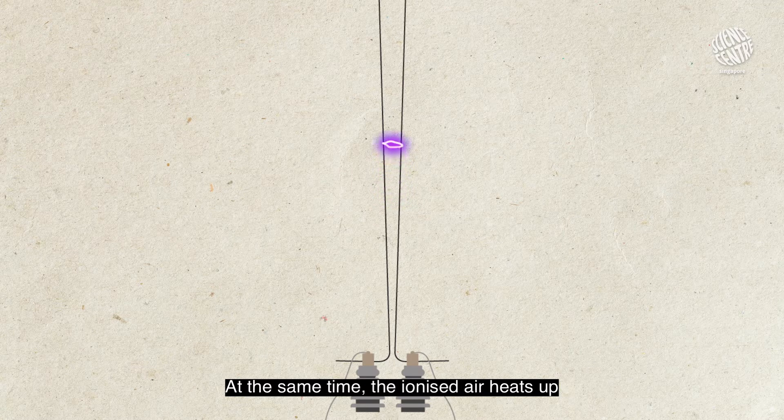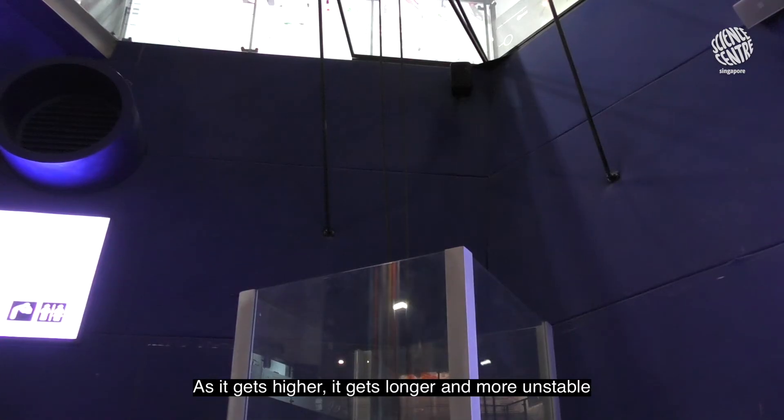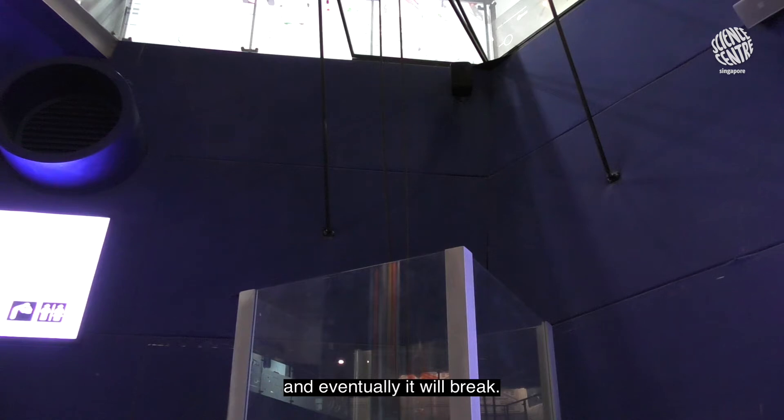creating something similar to lightning. At the same time, the ionized air heats up and it rises, along with that spark. As it gets higher, it gets longer and more unstable, and eventually it will break. And this whole process starts all over again.